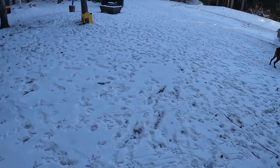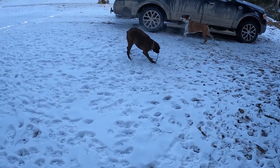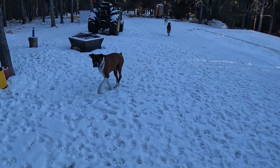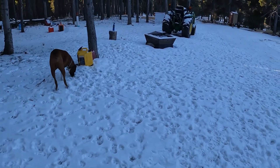We have a little more to do still. We're gonna add a little more insulation and we have some moving blankets hanging up on the inside walls to help hold a little bit of the heat in.